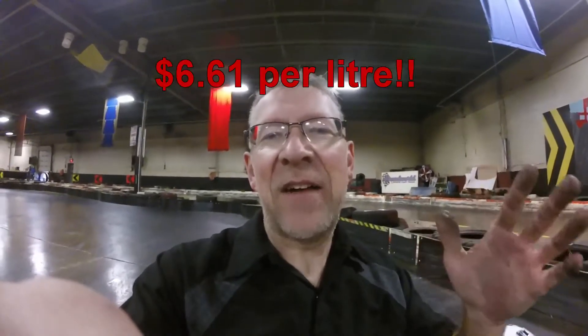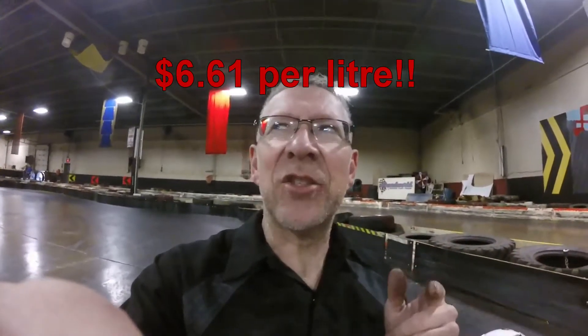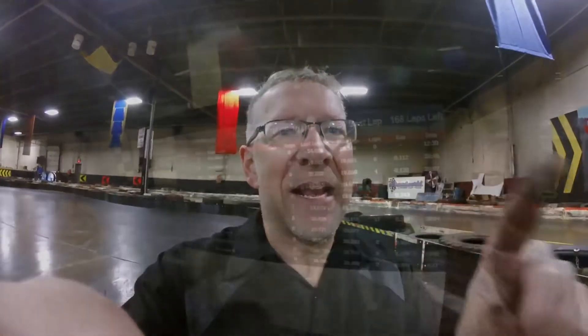Well that's it, that's all she wrote. I have no idea how many laps that was, but it doesn't seem like as many as I got on the other fuels, so I'm expecting this race gas is actually really bad for fuel economy. And to add insult to injury, this race gas is about $25 a gallon — I don't know what that works out to per liter, but it's a lot of money.